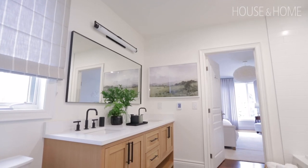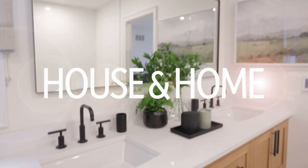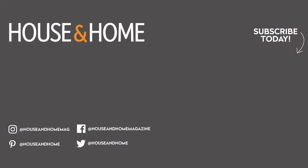This was a fairly simple renovation, but the results are huge and we are so happy with the way it turned out. Thanks for watching me on House & Home — make sure you check out some of my other videos and subscribe.